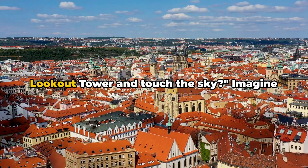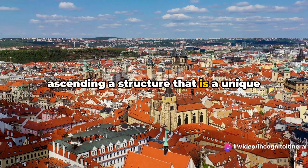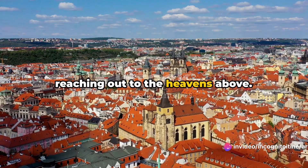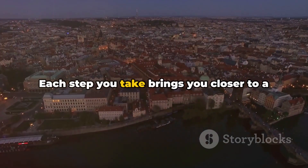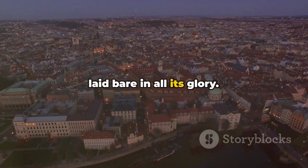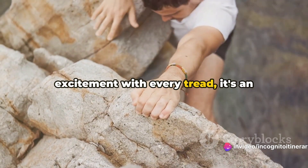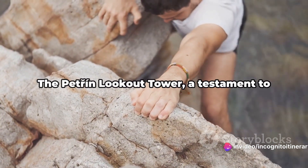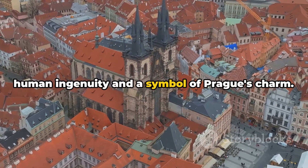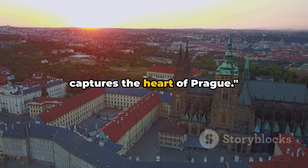Are you ready to climb the Petřín Lookout Tower and touch the sky? Imagine ascending a structure that is a unique architectural marvel, its skeletal form reaching out to the heavens above. Each step you take brings you closer to a stunning panorama of Prague, a cityscape laid bare in all its glory. The thrill of the climb, the pulse of excitement with every tread — it's an adventure to remember. The Petřín Lookout Tower, a testament to human ingenuity and a symbol of Prague's charm — a climb worth every step, a view that captures the heart of Prague.